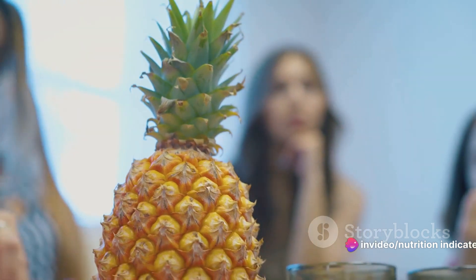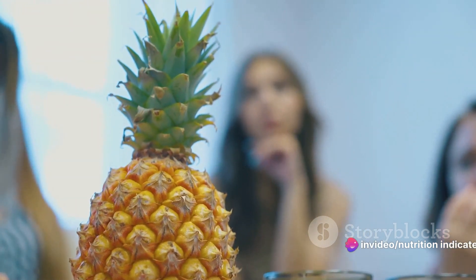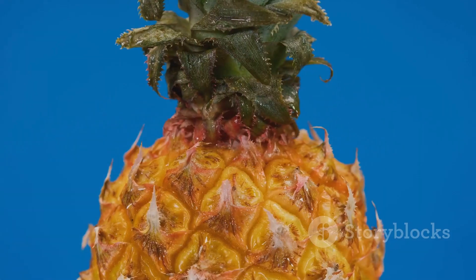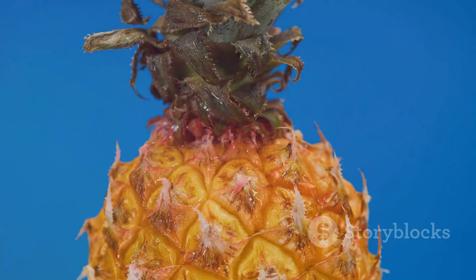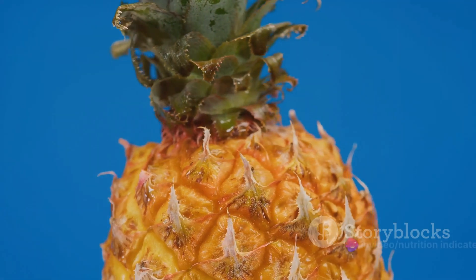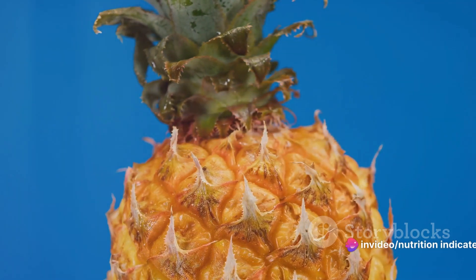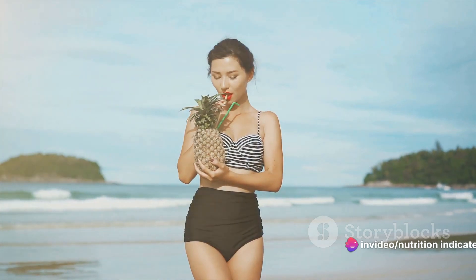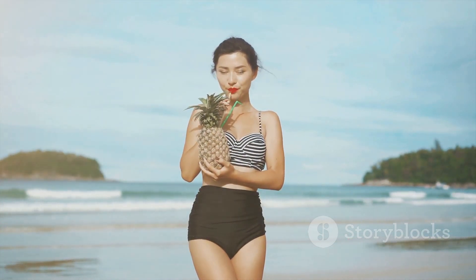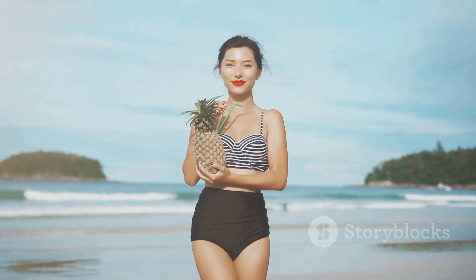But it's not just about the taste. The Hawaiian salad is also a powerhouse of nutrition. Pineapples, for instance, are rich in vitamin C and manganese, supporting immune health and bone strength. The macadamia nuts are packed with heart-healthy fats, while the ham provides a good dose of protein. And let's not forget the greens — they're loaded with fiber, keeping your digestion in check. It's a feast for the senses and a boost for your body.